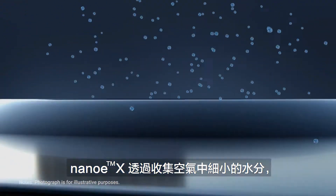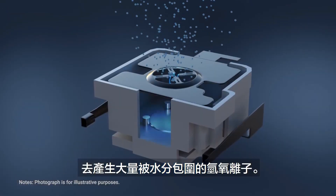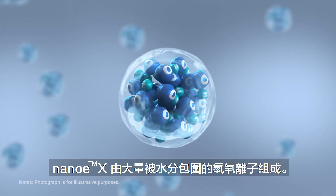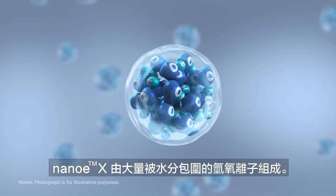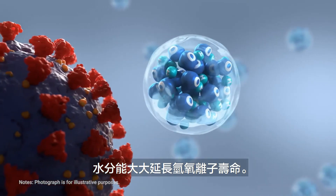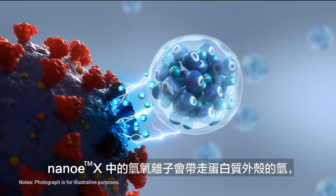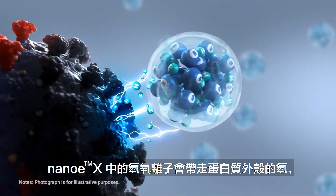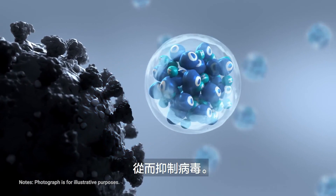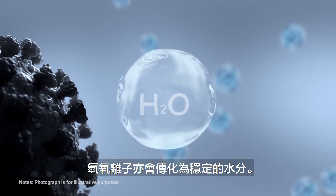NanoEX collects invisible moisture in the air and applies high voltage to it, generating huge volumes of hydroxyl radicals contained in water. NanoEX particles are huge numbers of hydroxyl radicals contained in water, and the water extends the lifespan of those hydroxyl radicals. When NanoEX reaches the virus, the hydroxyl radicals inside take away the hydrogen from the protein in the envelope, and the virus is inhibited. This changes the hydroxyl radicals into stable water molecules.